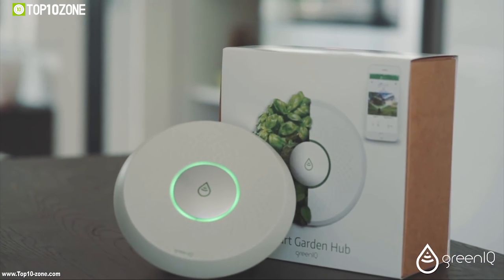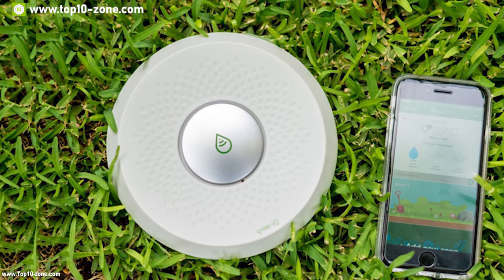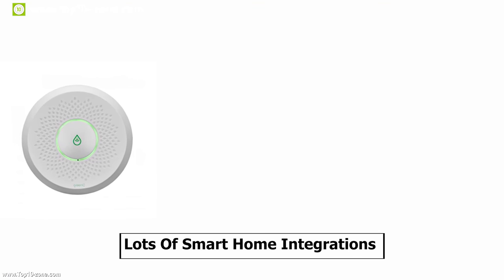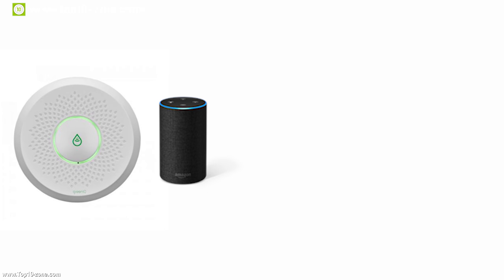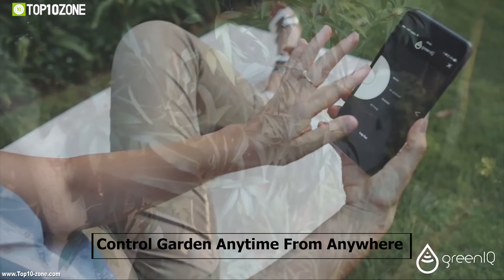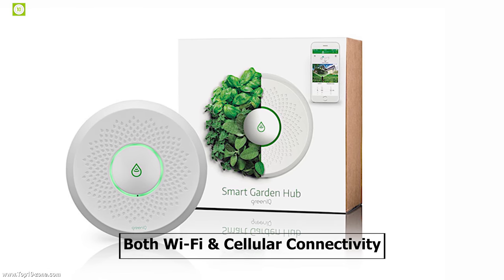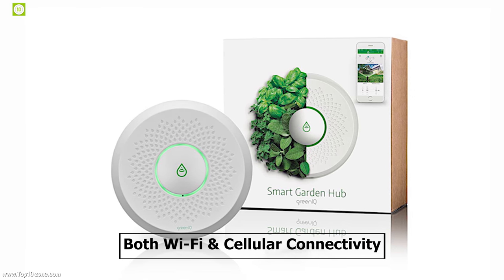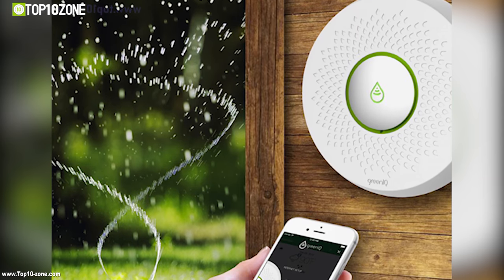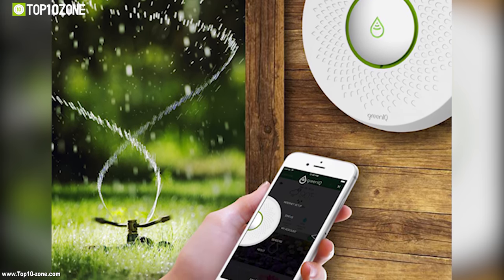Green IQ introduces the smart garden revolution by gathering all the things that matter in the garden into one solution — the smart garden hub. Having lots of smart home integrations such as Amazon Alexa, Google Home, Apple Watch, IFTTT, Nest and more, enabling you to control your garden anytime from anywhere with a smartphone or tablet. Green IQ is the only smart controller that has both Wi-Fi and cellular wireless connectivity, so if Wi-Fi is limited or doesn't exist, a cellular-based controller is available.